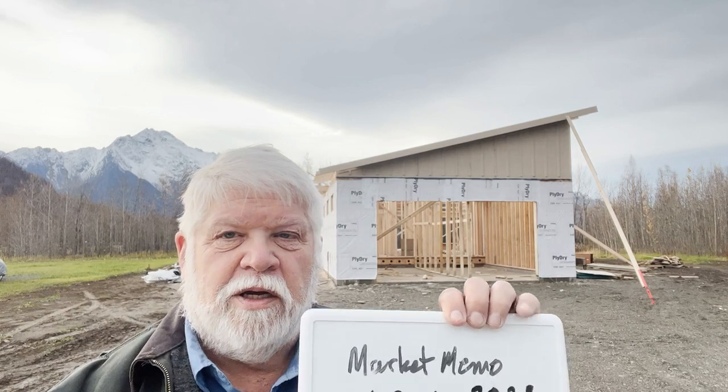Good Monday morning. I'm out here on Nina Road in front of this house that is for sale — new construction, framing just started. I'll do a quick walkthrough of the place right after we do the numbers. I want to do the numbers for Market Memo, and here they are: October 9 through 16.